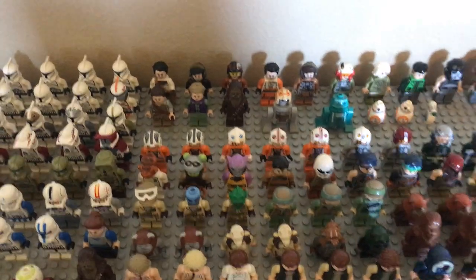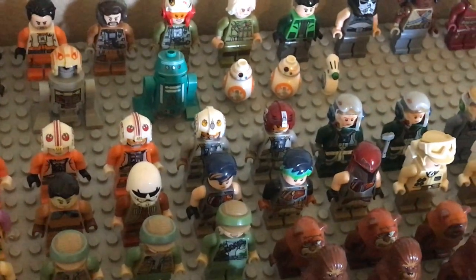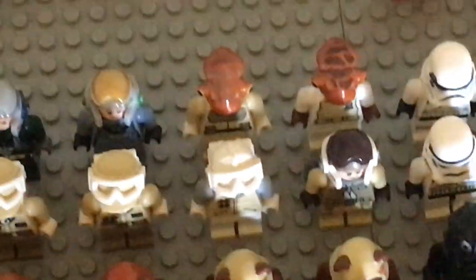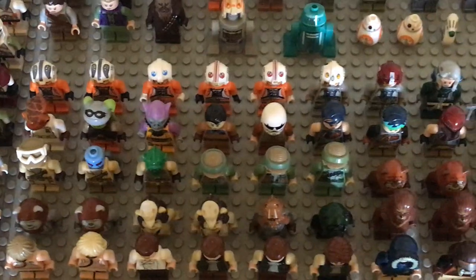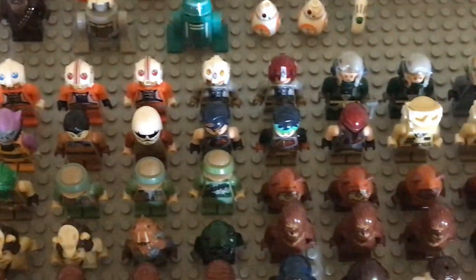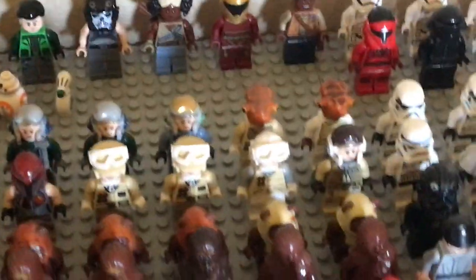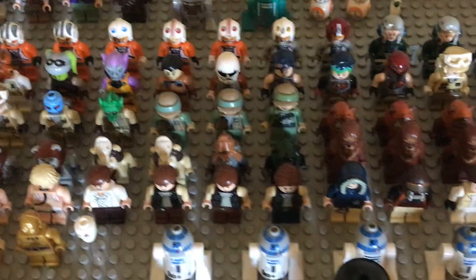Then we have the Rebellion. We have a couple of Snowspeeder Pilots, Dak, a couple of Lukes, Sand Speeder Pilots, A-Wing Pilots, Phoenix Squadron A-Wing Pilots. We have a Mon Calamari officer, an Admiral Ackbar, and then another Admiral Ackbar. We have Hera, Zeb, Commander Sato, Ezra with a Stormtrooper helmet, Sabine, another Sabine, and Sabine with helmet. A few Hoth Troopers, some Battlefront Rebels — there's the alien and the human one. And some Endor Troopers.